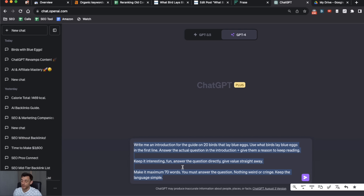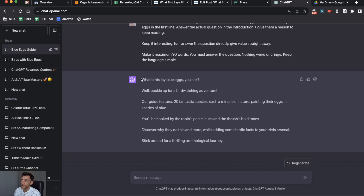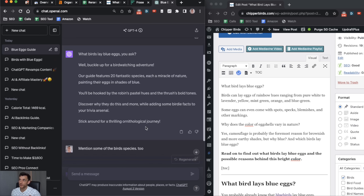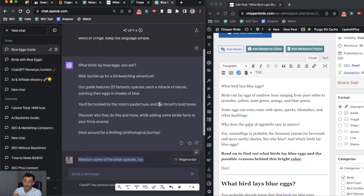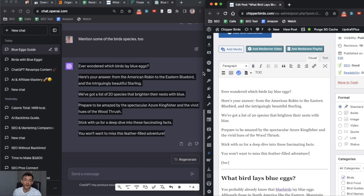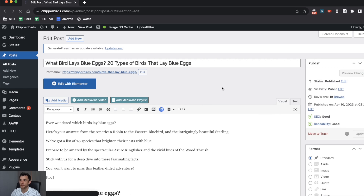Once this prompt is set up, you can just keep copying and pasting it every time — I'll include it inside my free course, just type your email in the comments. Here you can see we've got a much better introduction. Comparing the ChatGPT version to the old one, the quality is just much better — it's better written and more interesting. The old one doesn't really answer the question straight away because it doesn't mention any bird species that actually lay blue eggs. The new one is more fun, has some puns, and is better written than 90% of competitors.